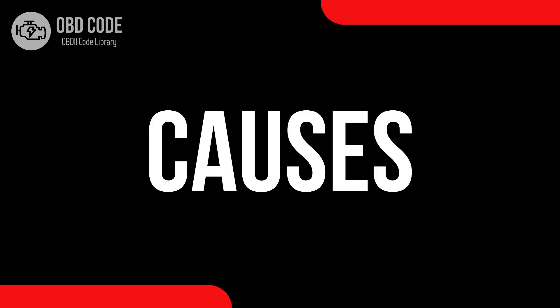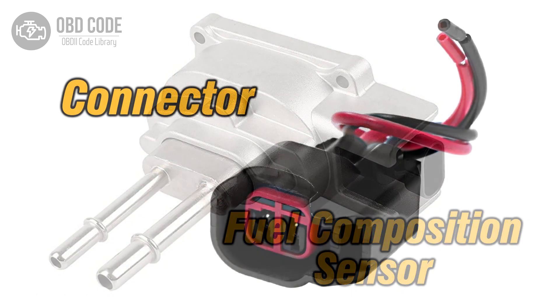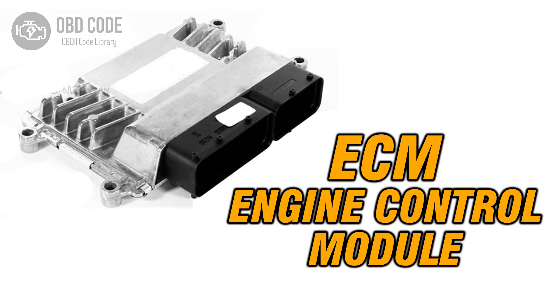Causes of code P0177: 1. Malfunctioning or inaccurate fuel composition sensor. 2. Wiring or connector issues within the sensor circuit. 3. Problems with the engine control module (ECM).